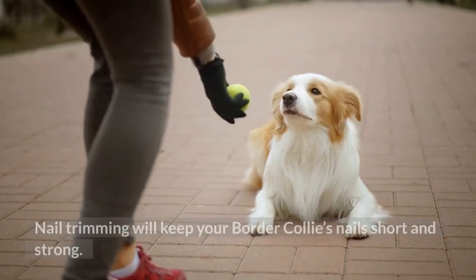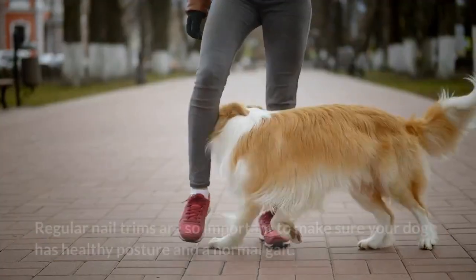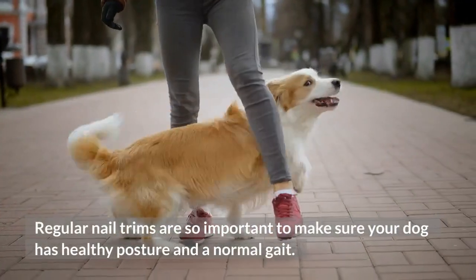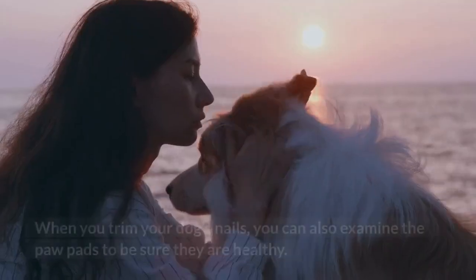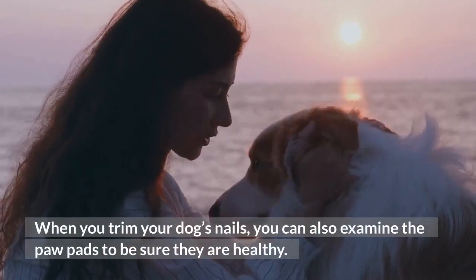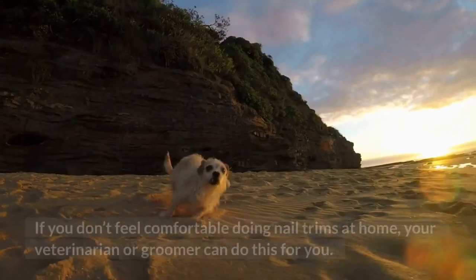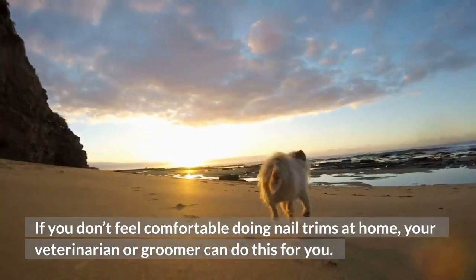Step 5: Nail Trimming. Nail trimming will keep your Border Collie's nails short and strong. Regular nail trims are so important to make sure your dog has healthy posture and a normal gait. When you trim your dog's nails, you can also examine the paw pads to be sure they are healthy. If you don't feel comfortable doing nail trims at home, your veterinarian or groomer can do this for you.